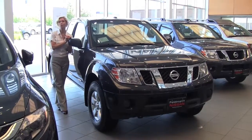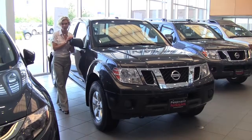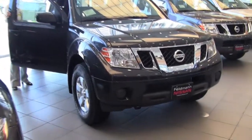Hello there, wise buyers. This is Erin coming to you once again from the show floor here at Feldman Nissan. I'm here today to show you the 2012 Nissan Frontier SV 4x4 that we have on our show floor. This is a king cab. The color is called Knight Armor.